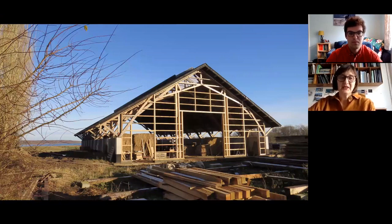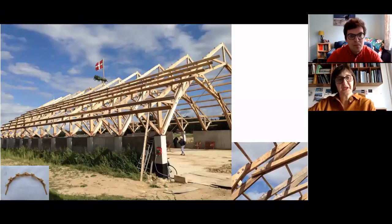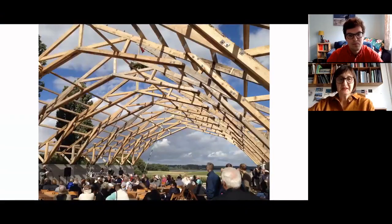It started with Leonardo da Vinci's drawing and then it developed into this truss structure. It's not a true reciprocal frame but it's based on a reciprocal frame. It is a 16-meter span building and the wood is really optimized.